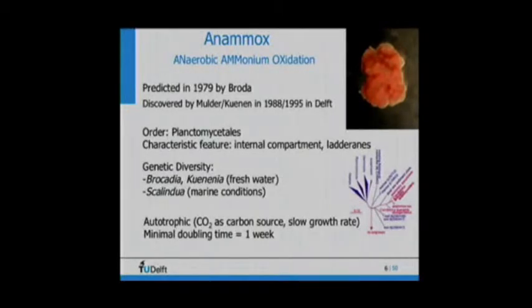They quickly came across a paper by Broda, who had already predicted these organisms must be able to exist, because converting ammonium with nitrite or nitrate delivers more than enough energy for microbial growth. It took about six or seven years to publish the first paper proving this was truly anaerobic ammonium oxidation — that in the absence of oxygen, ammonium was oxidized. It also took a while to figure out which organism was responsible.